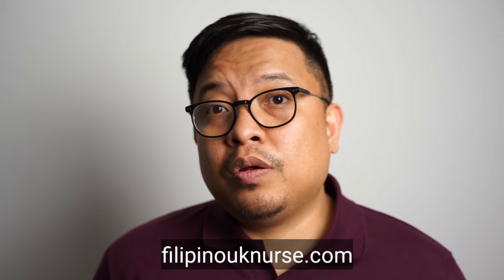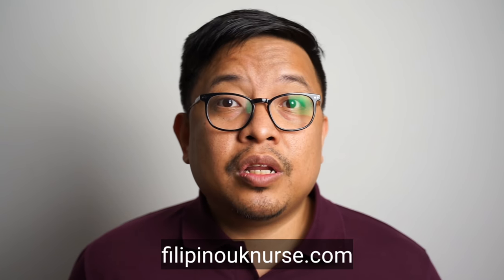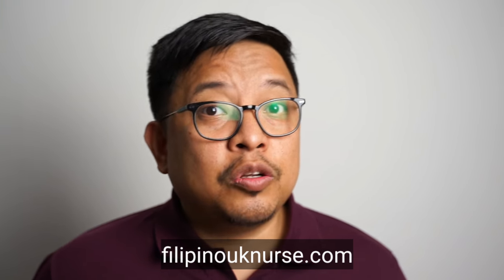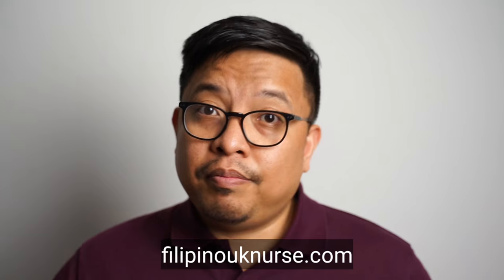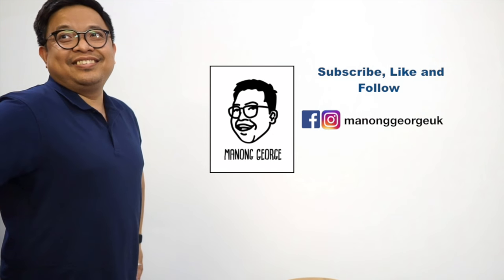Remember, a lot of Filipinos send money back home. The costs mentioned here do not cover that — that would only be dependent on your situation. Please make sure to visit our website, filipinouknurse.com. And always remember, Manong Knows.